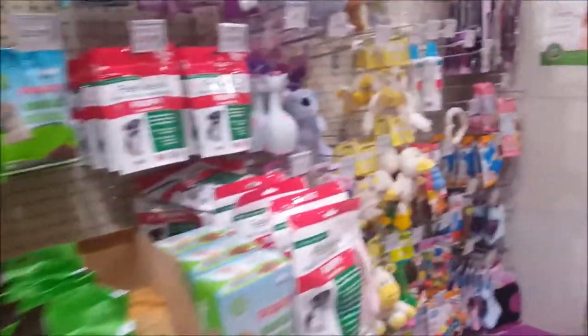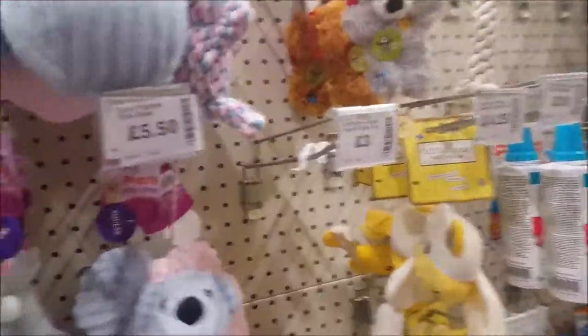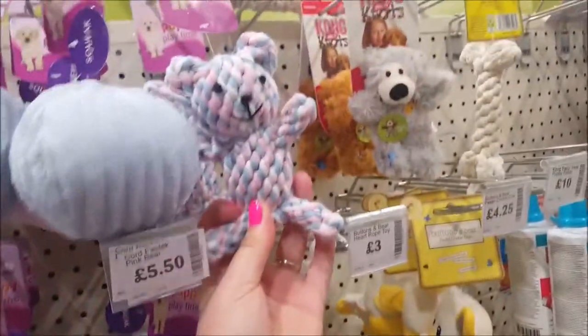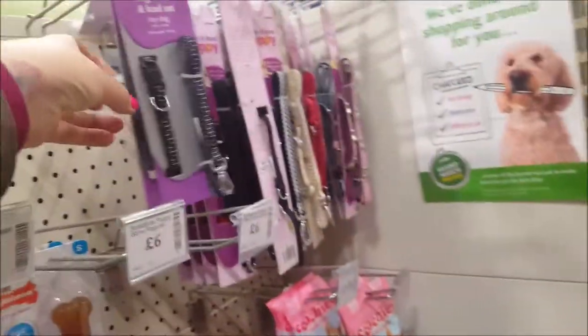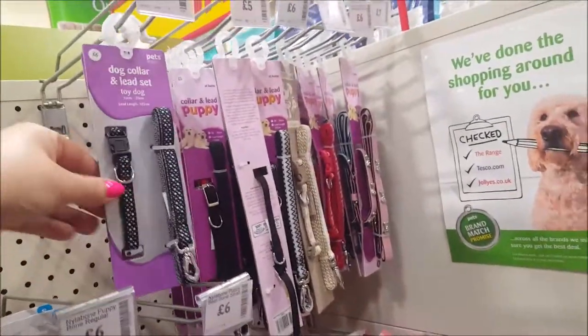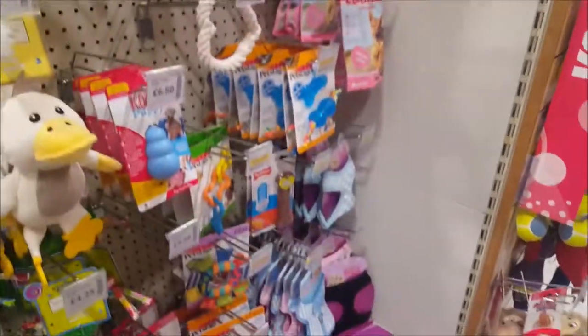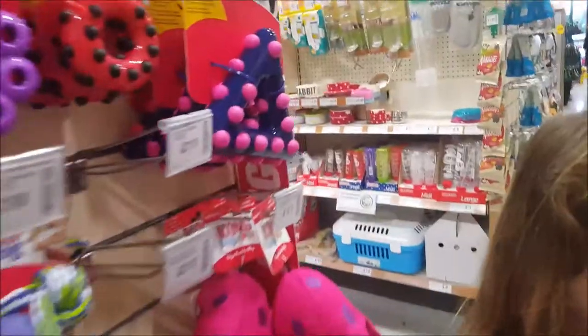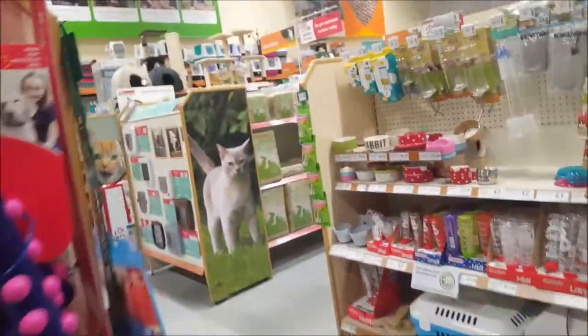Right, let's have a look down here. Oh these are for tiny puppies - that's good, you can chew that. And then the little tiny leads, look - little tiny collars and leads for when you've got a new little puppy. Right, let's have a look at what else we've got.